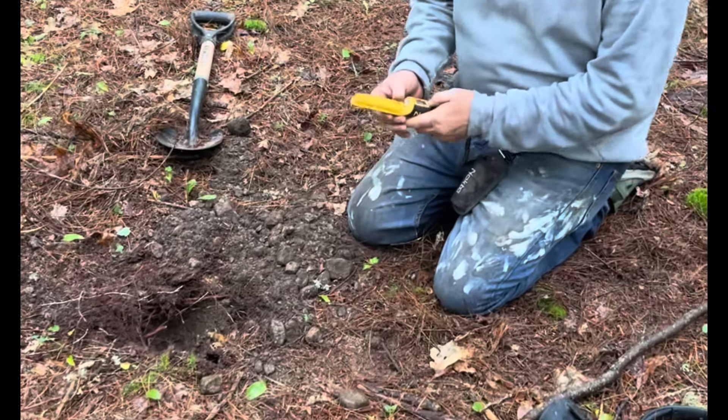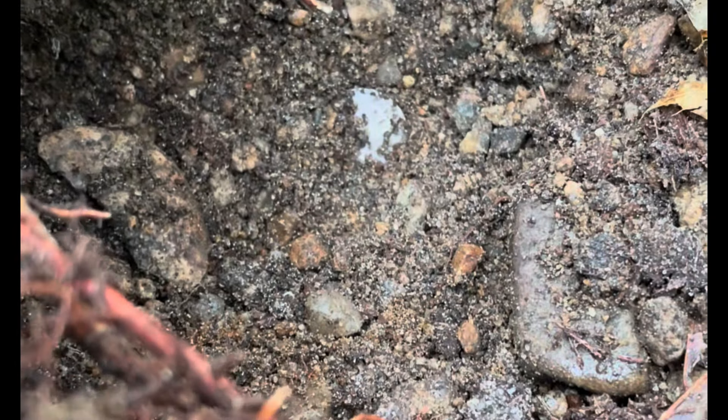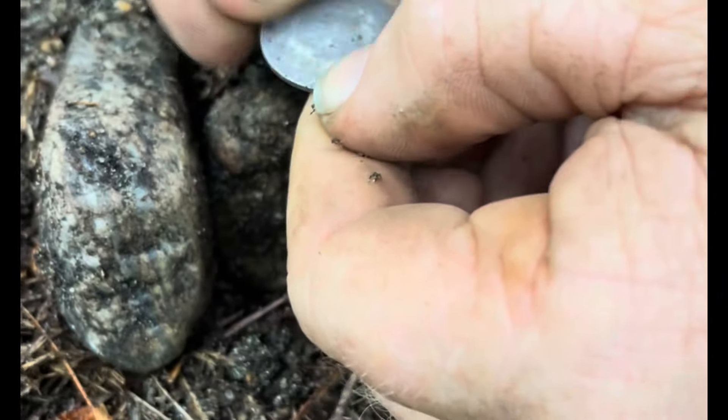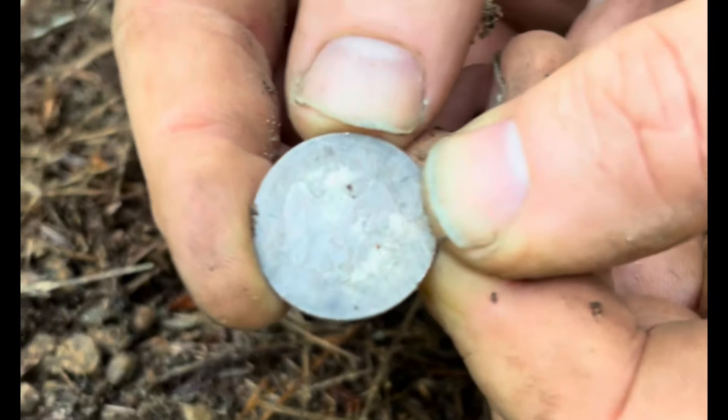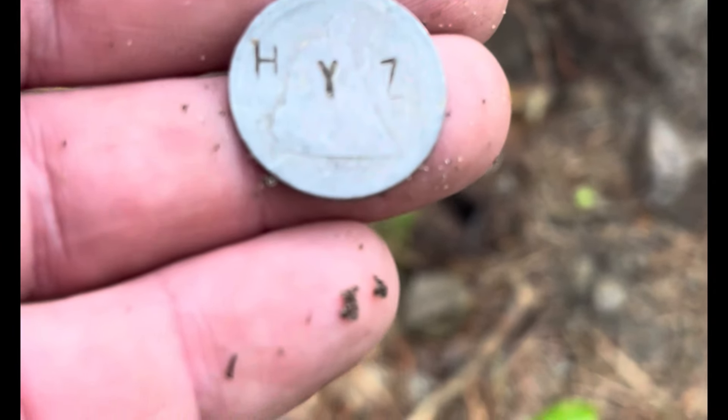Kevin's got a really good signal in the hole. Using the right pinpointer? Yep. It's right there — it's silver, it looks silver. Look at how rocky the soil is. You got a quarter? Looks like a quarter, quarter size. Can you see anything on it? It's a worn-out quarter, whatever it is. Oh — eagle! It looks like a seated liberty with counter-stamping on it. No way. Yeah, look at that. H-Y-Z? What the hell could that be?